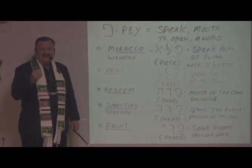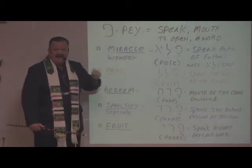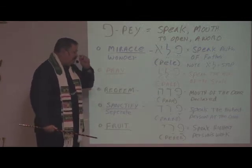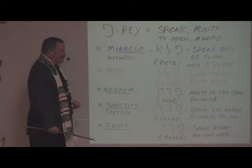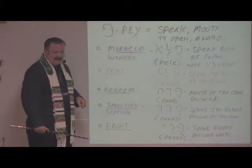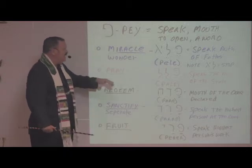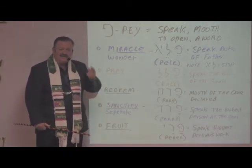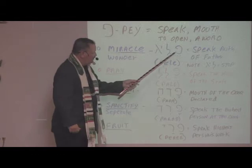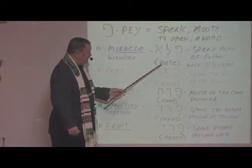This is what Christ Yeshua had in mind when he said, 'In my name you will speak and cast out devils. In my name you will heal the sick.' Why? Because his name has authority, and when you speak his authority by speaking his name, it will produce a miracle — it will produce what God said it will produce. We have to stand by faith in his Word, that he meant what he said and said what he meant. When you speak what he spoke, you'll see the answer in your prayer. This word is pronounced Pele — P-E-L-E — and there's no sound with the Aleph, so it's Pali.